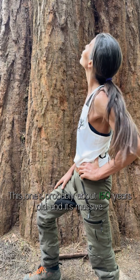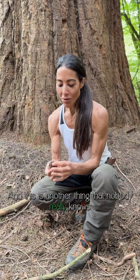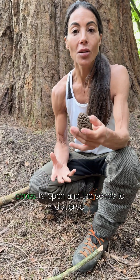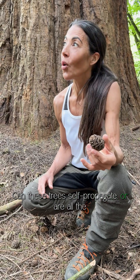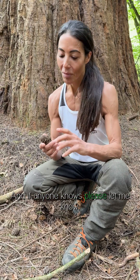This one's probably about 150 years old and it's massive, and this is another thing that nobody really knows much about. In California there's lots of fire, so the heat from the fire allows the cones to open and the seeds to disperse, but we don't have a lot of fire in the UK. Can these trees self-propagate, or have all the trees we have in the UK just been planted? If anyone knows, please let me know.